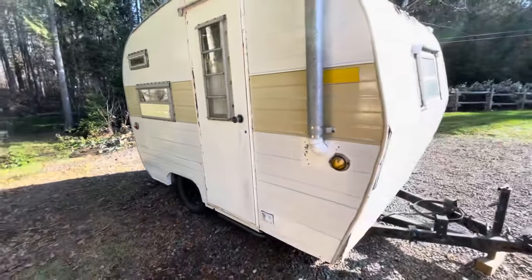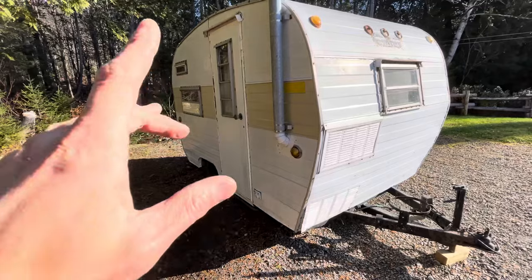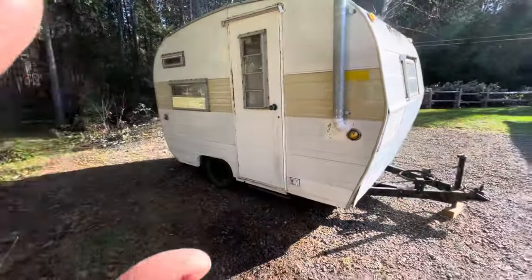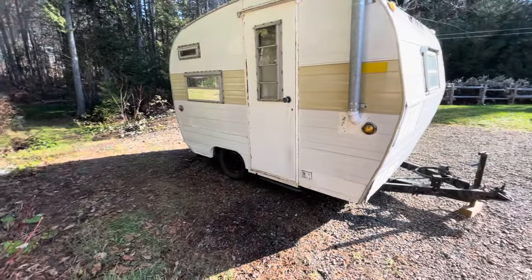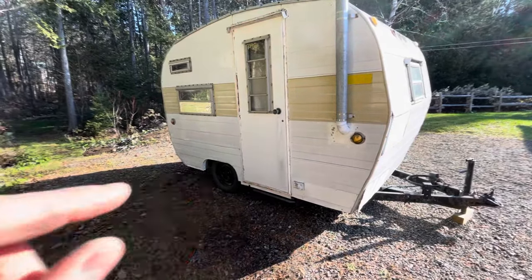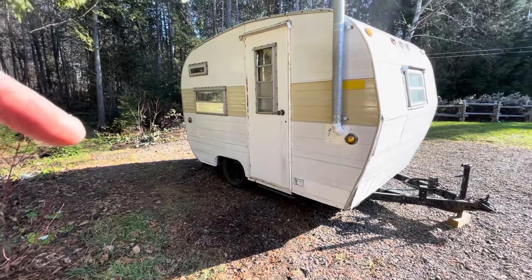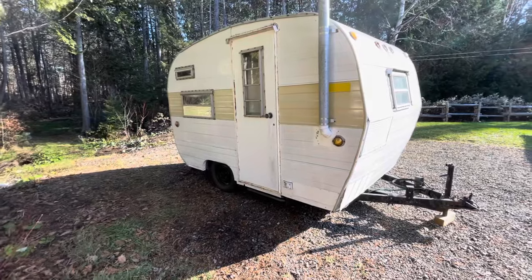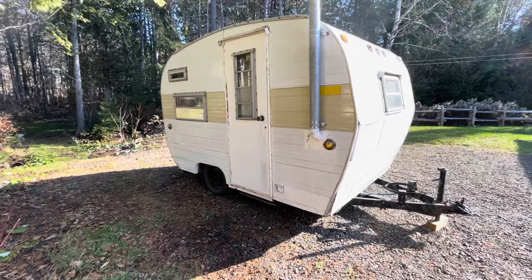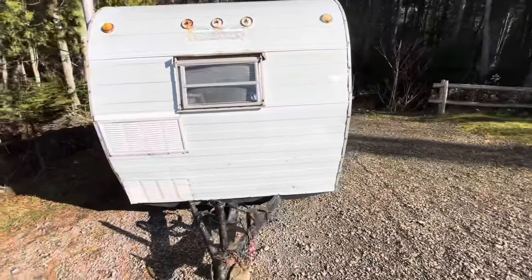That's about it for the specific stuff. Now I'll tell you my plans for this trailer — it's a little outrageous. If you're the kind of person who likes to keep these cute little vintage trailers with original accessories, you might not like it. If you want to see what I'm going to do, I'd strongly suggest liking and subscribing, because I'm not going to post videos very often and YouTube won't recommend them to you.